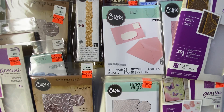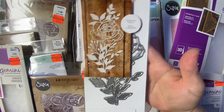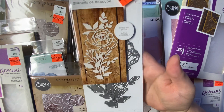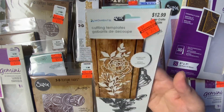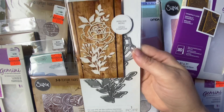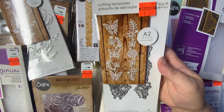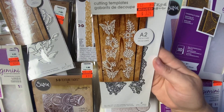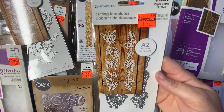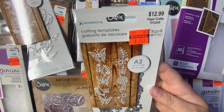And then I got some dies from Momenta. This first one is going to be beautiful cut out. Regular $12.99. I paid $3.24. And then I got the Butterflies. Regular price $12.99. I paid $3.24.